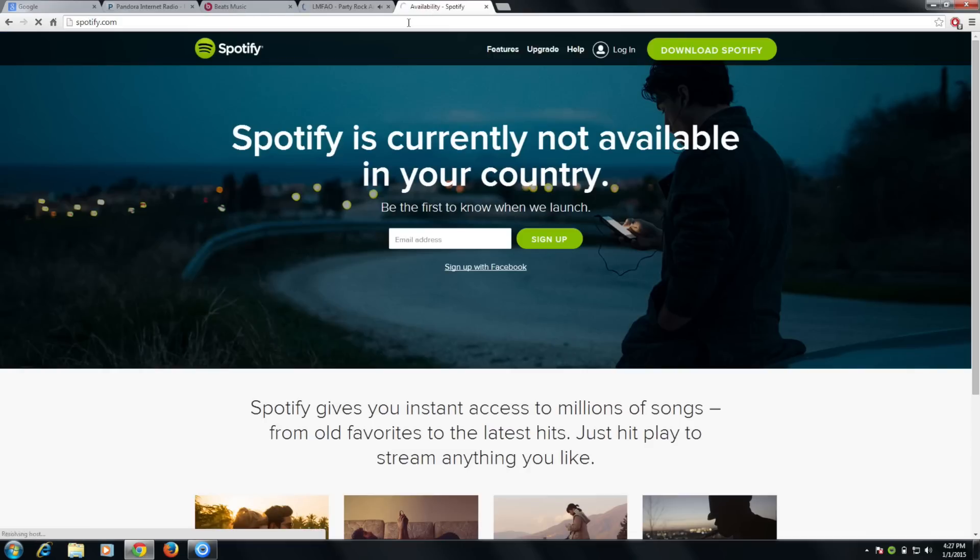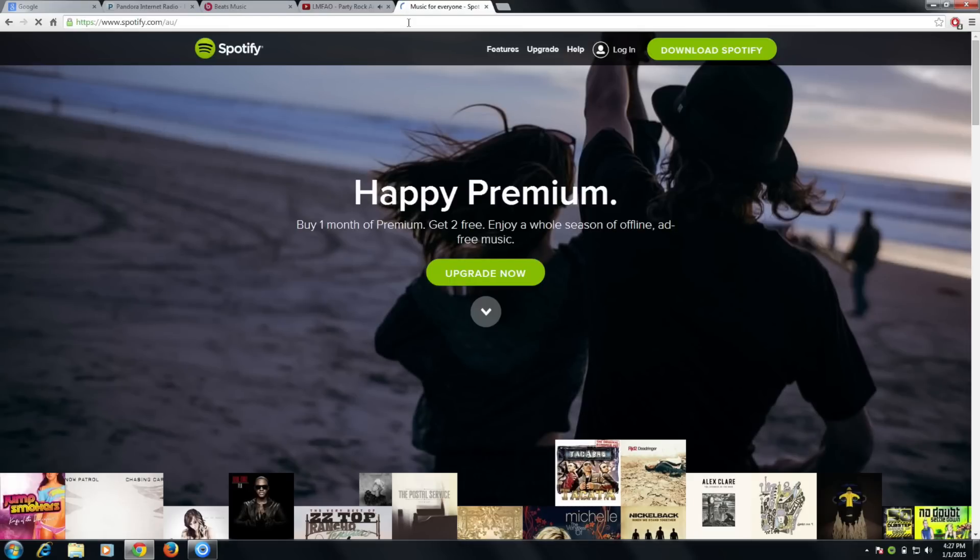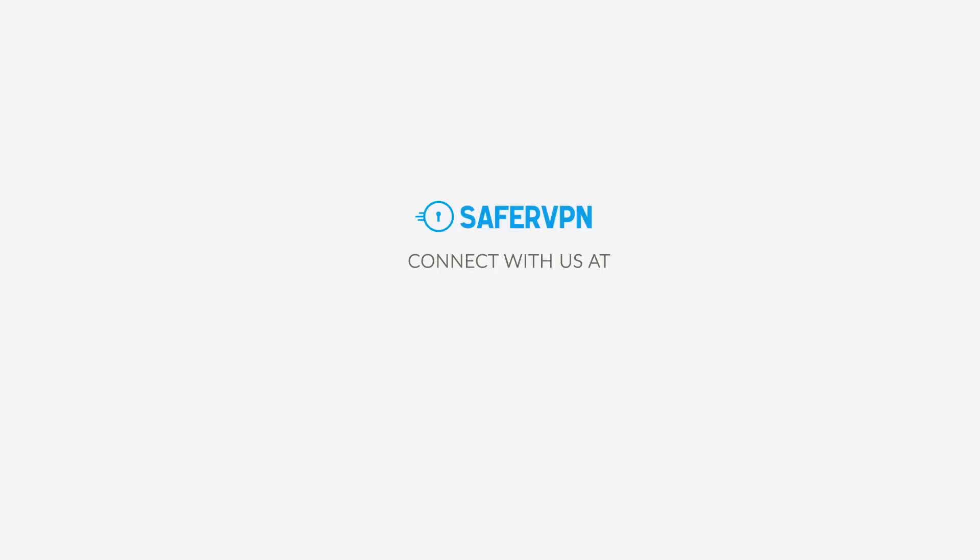Get SaferVPN today at SaferVPN.com to unblock Pandora, Beats Music and listen to your favorite music anywhere. Say goodbye to internet restrictions and browse the web your way. Make sure to follow us on social media. If you have any issues, we'll be happy to answer any questions at support@safervpn.com.